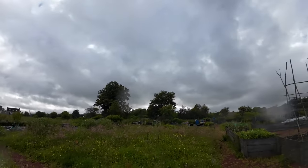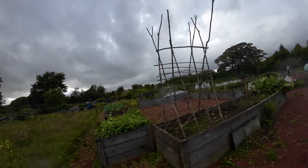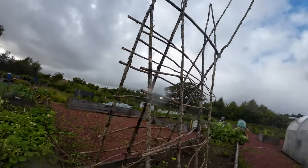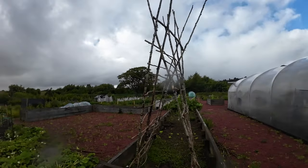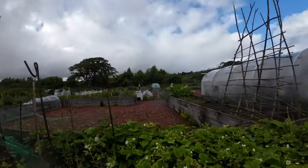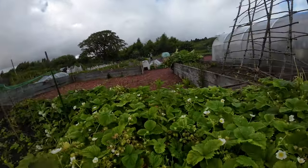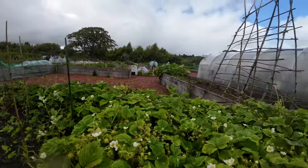Oh, these beds are just something else. I think this is an A-frame for beans or something. And then these are a lot of strawberries — they look really good. Tell us if you can see any good ones in here.